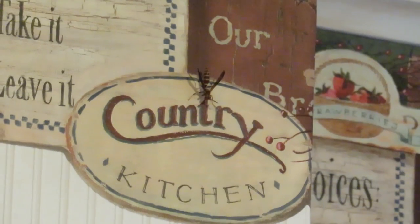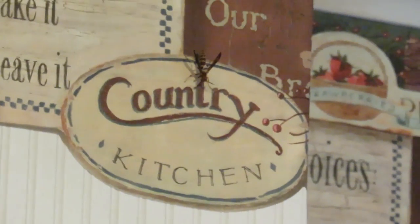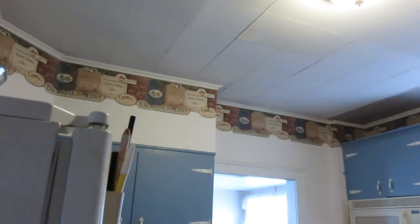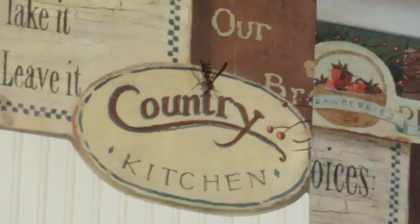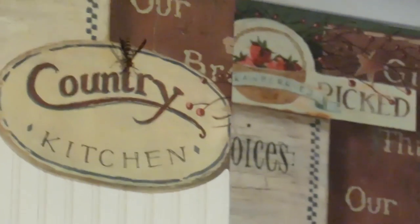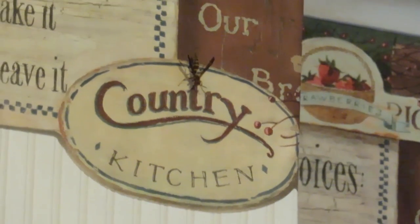Oh my gosh, you guys, I'm in the kitchen and there is a wasp in the kitchen! Look how far away it is — holy crap, get out of here! I don't know what to do. He's just like staring at me. This is terrible. I don't even know how he got in here — look how big it is, it's huge.